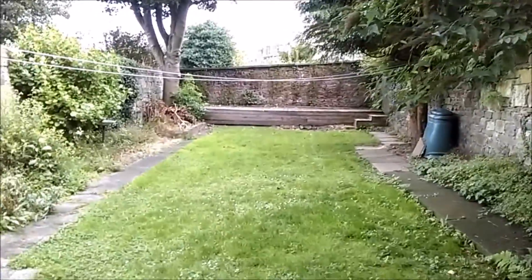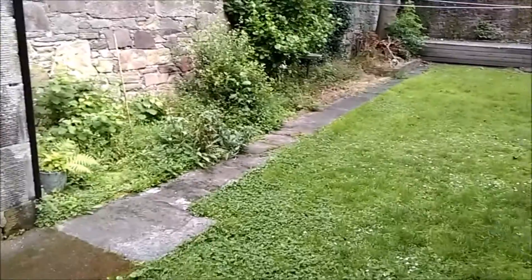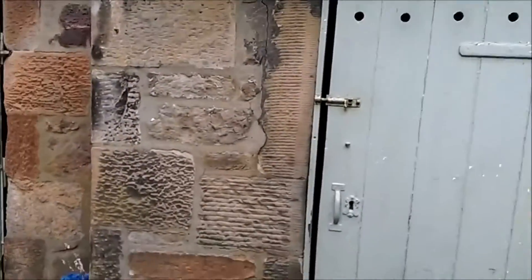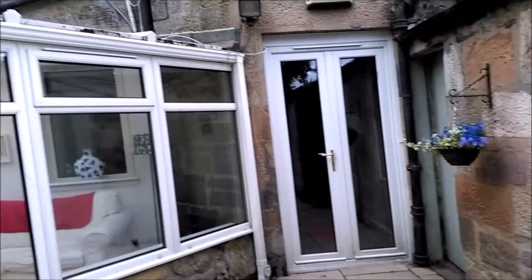This is our garden, which means I now have a lawn that I have to mow, and possibly weeds that I now have to get rid of. I guess we'll find out. And these are apparently original old coal sheds from the building.